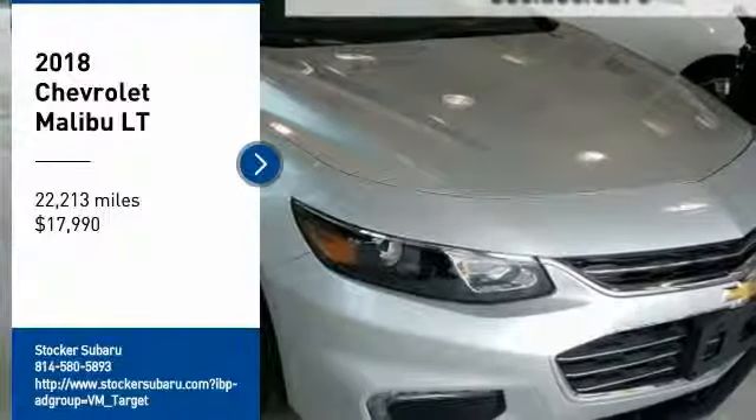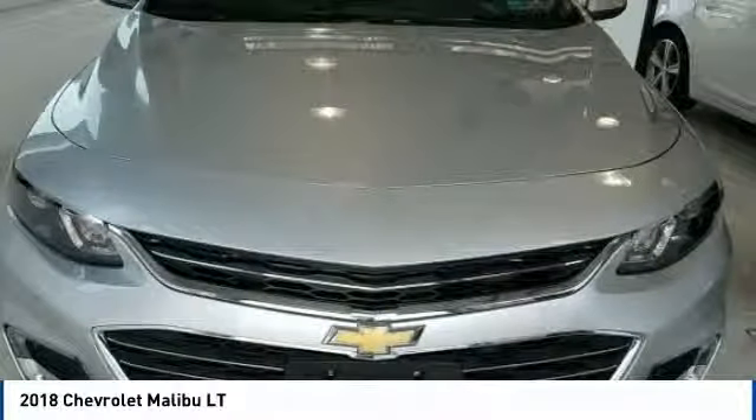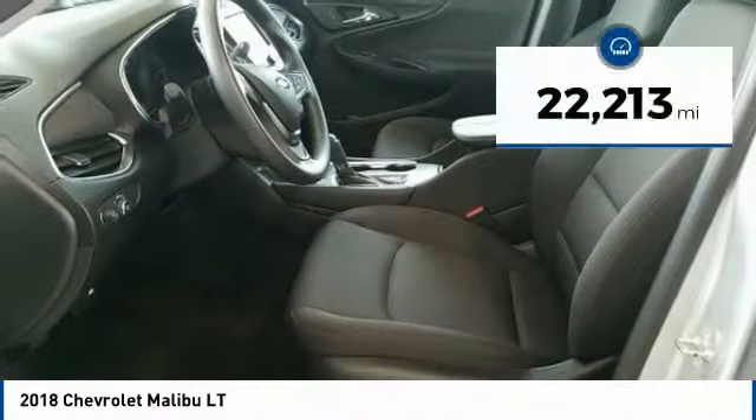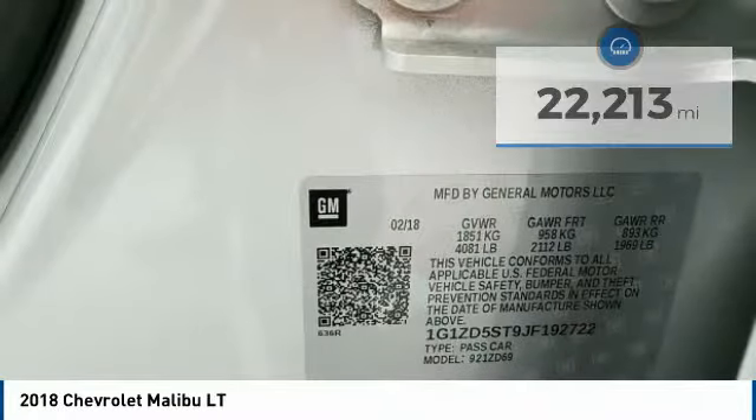Come test drive the 2018 Malibu. A combination of performance and fuel economy, the Malibu is a great commuting car and is priced below $20,000. This vehicle has less than 25,000 miles. Here are some of this vehicle's great options.